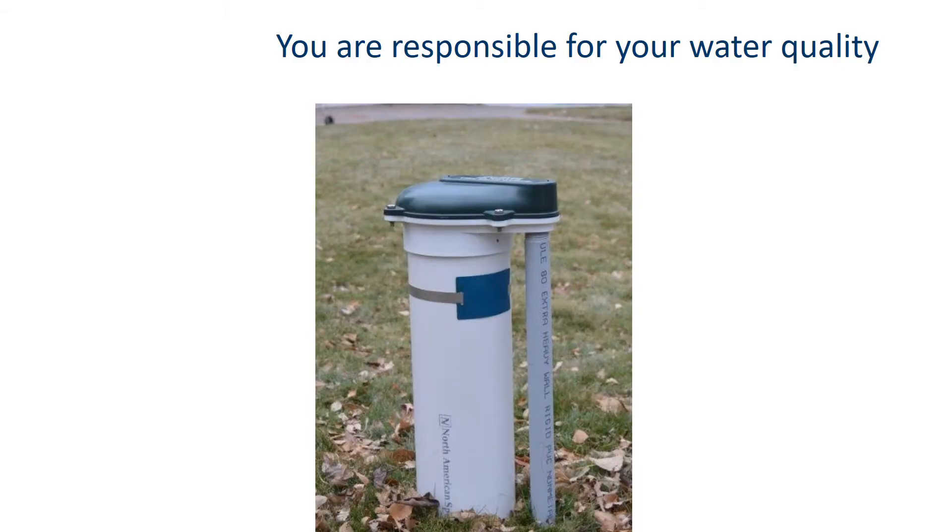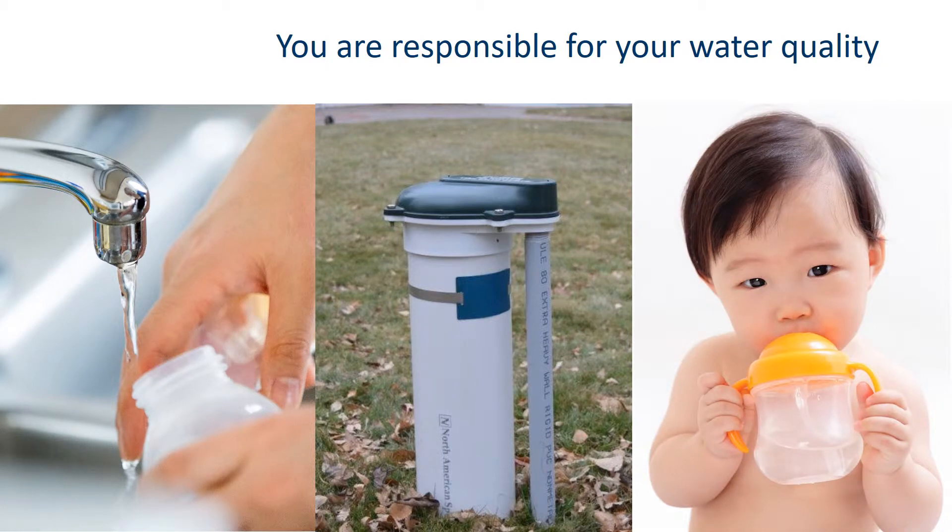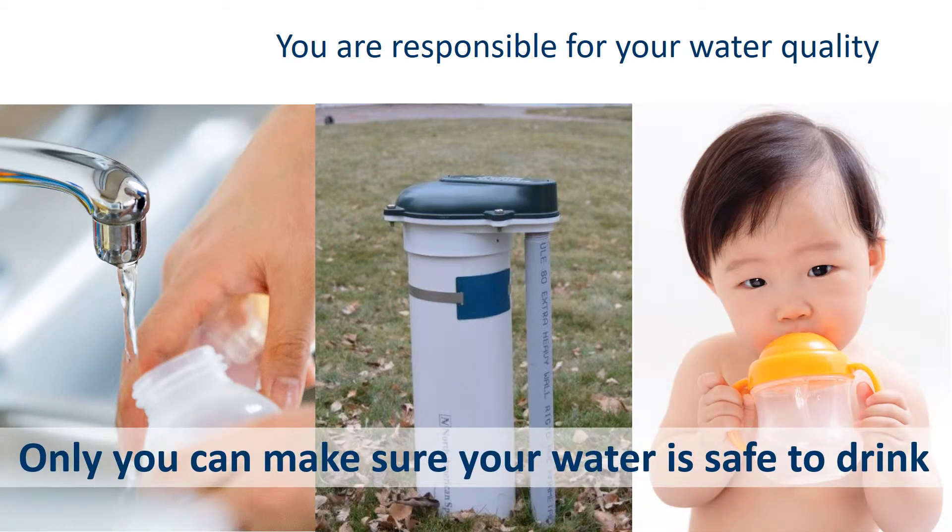If your drinking water comes from a private well, you are responsible for making sure that water is safe to drink for everyone in your household. This means regularly testing it and taking necessary steps to make sure the water is safe for anyone who drinks it. Only you can make sure your water is safe to drink.